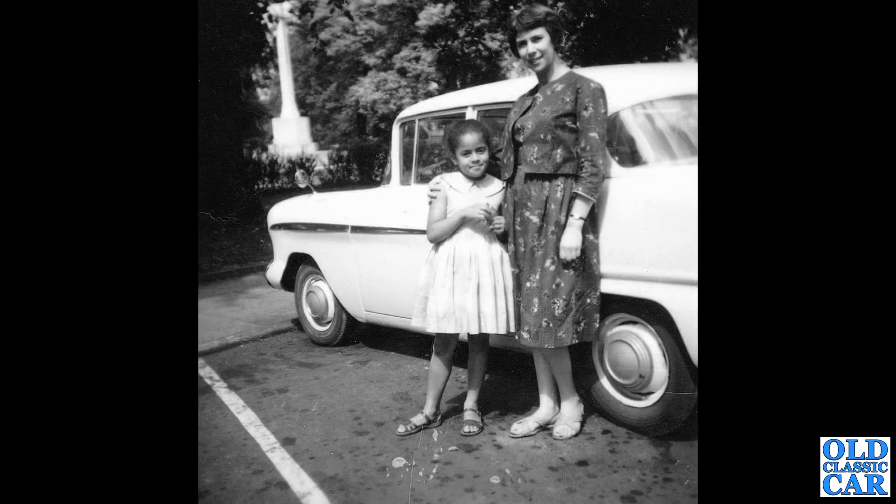A lady and a child now, and they are both stood alongside a Vauxhall Victor F-Type — location unknown.